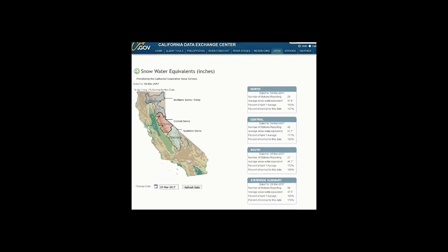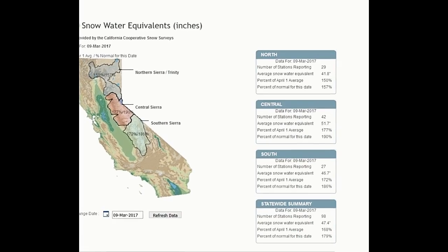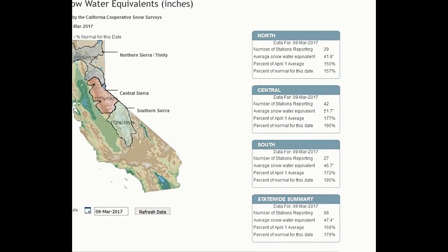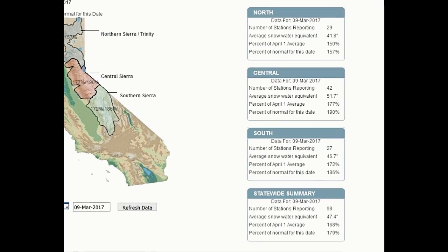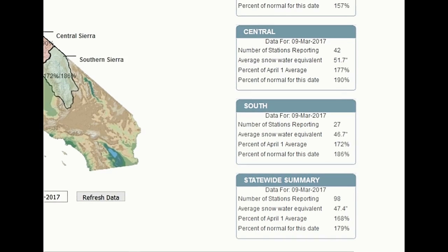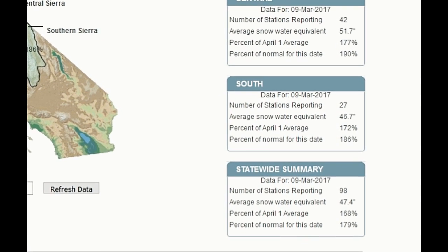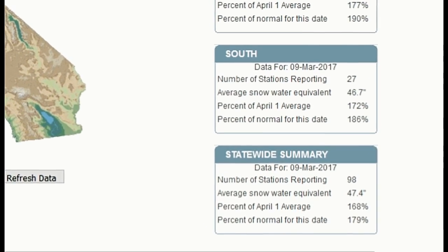Now let's look at this snowpack map — it's pretty wild. As you can see, up in the north they're at 157 percent of their normal for the state. In the central part of the state they're at 190 percent of their normal. In the south they're at 186 percent of their normal, and statewide they're at 179 percent normal. So there is a lot of snow, and when this stuff starts to come out it's going to be interesting to see if they can keep up with it.